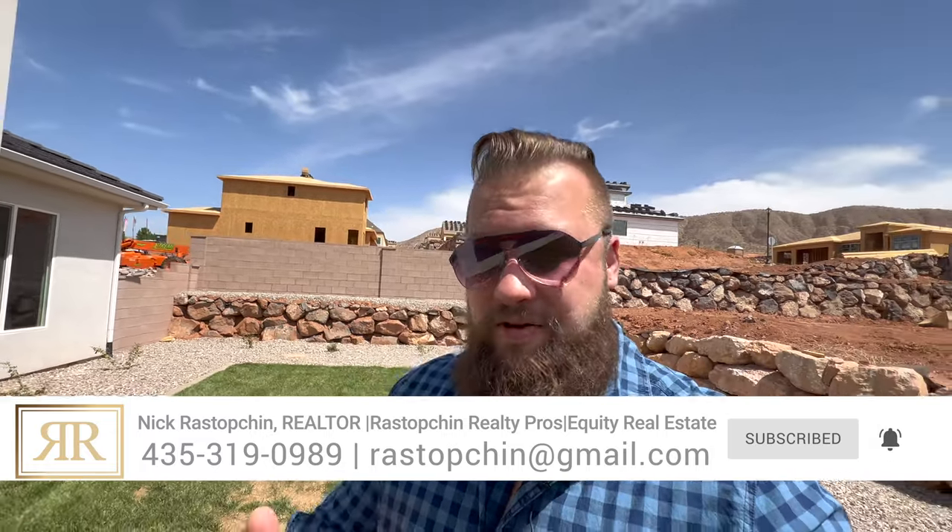Thank you so much for tuning in to check out this video. I hope it gives you a better feel for this property. If you're tuning in for the first time and you're thinking about relocating to southern Utah, my contact information is in the description below this video — get in touch with me, I would love to be of service to you. I'll see you in the next one. Bye.